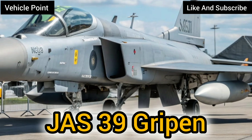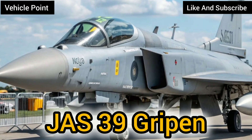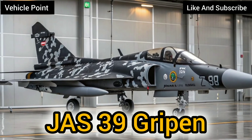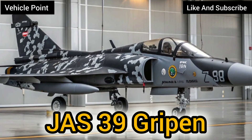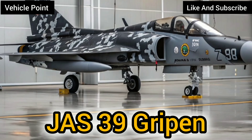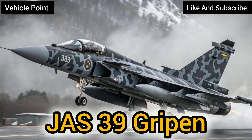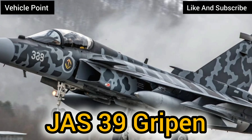Origins and Development. The story of the Gripen begins in the late 1970s, when Sweden sought to replace its aging Viggen and Draken fleets. The goal was ambitious: to build a single aircraft capable of performing fighter, attack, and reconnaissance roles, hence the designation JAS, standing for Jakt, Attack, Spaning in Swedish.